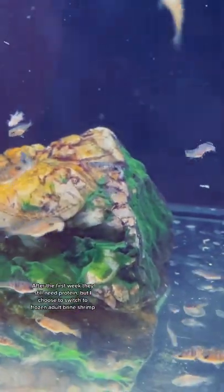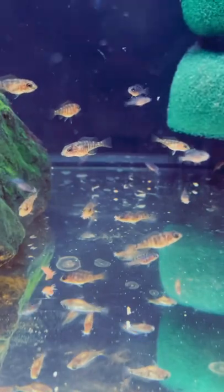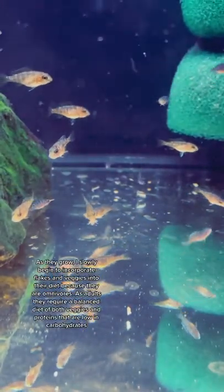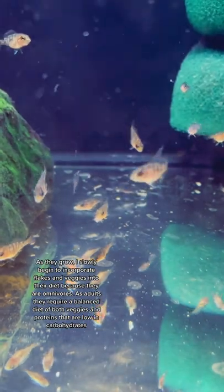After the first week they still need protein, but I choose to switch to frozen adult brine shrimp. As they grow, I slowly begin to incorporate flakes and veggies into their diet because they are omnivores.